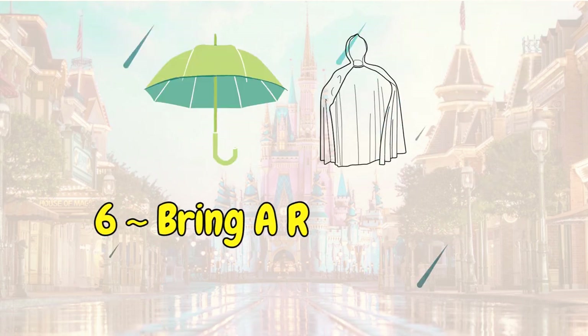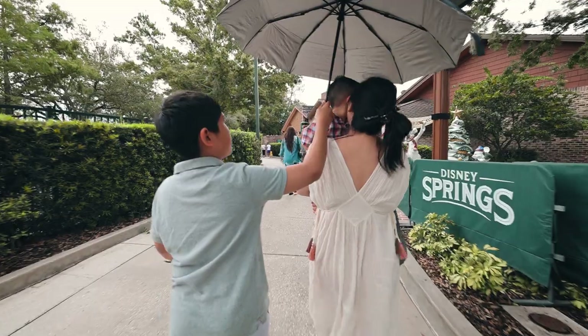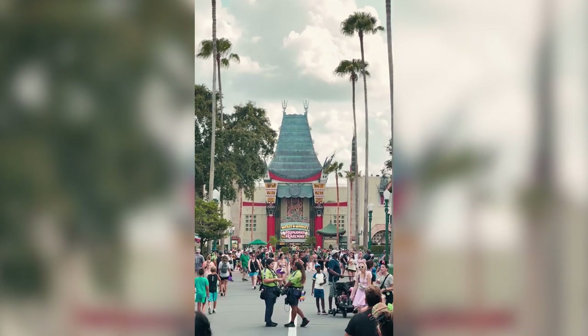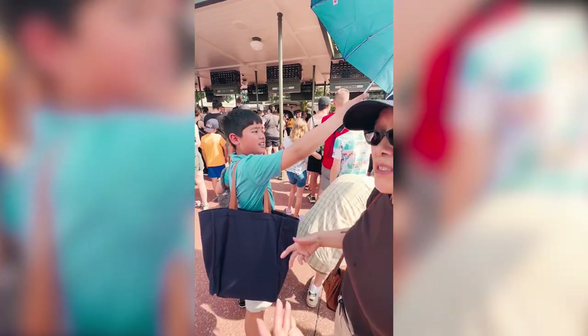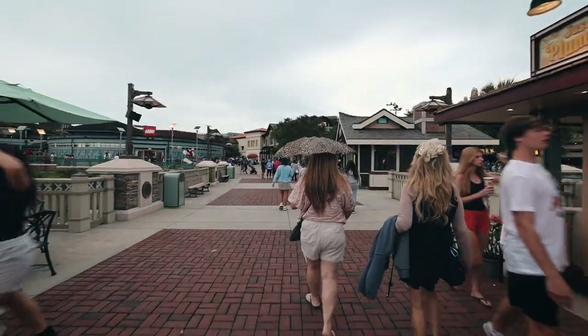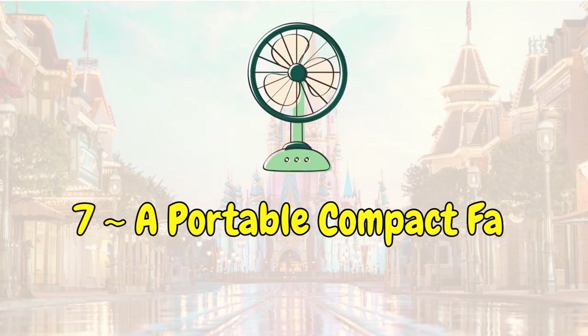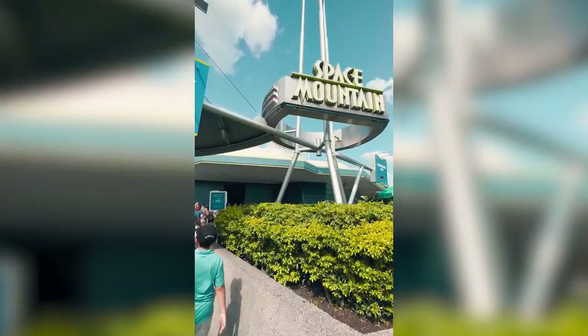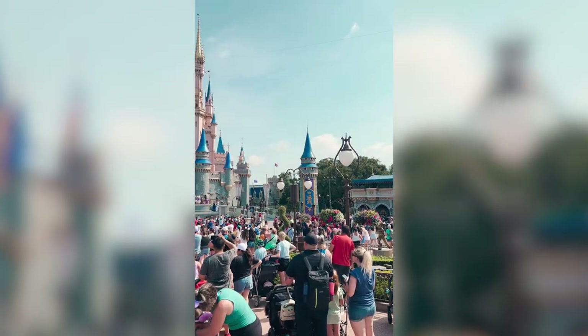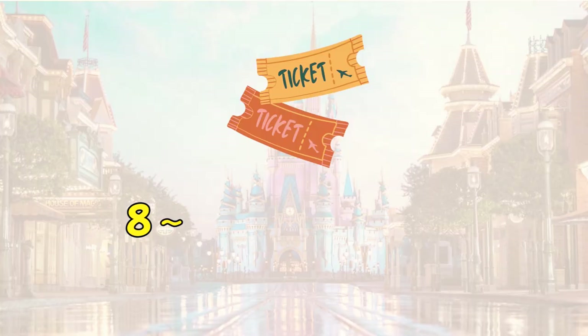Number six: bring a rain poncho or a little travel-size umbrella. Out here in Florida, especially at this time of year, you never know when it's going to rain — it is a tropical climate. When it does rain, it rains briefly and dries up really quickly. However, still bring a poncho and an umbrella of some sorts. Number seven: bring a compact portable fan. Rachel advises bringing a powerful one with at least 6,000 mAh — 4,000 mAh is helpful but not as powerful. If you're going there especially in high season, it's really, really hot, so bring a little portable fan.